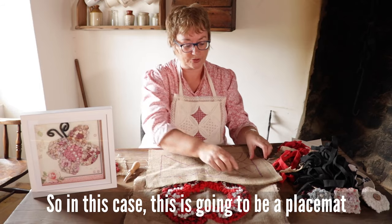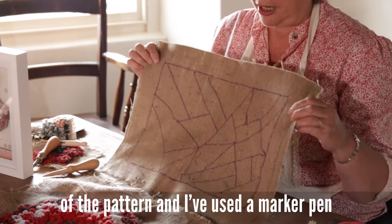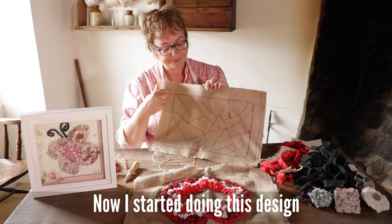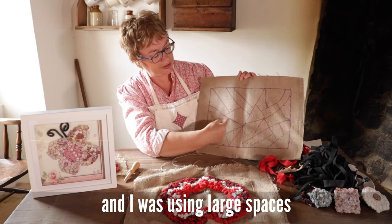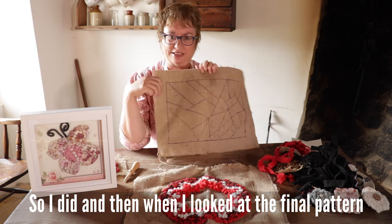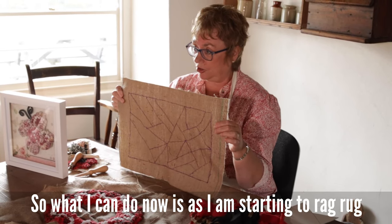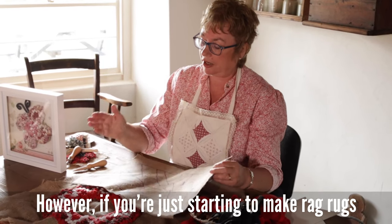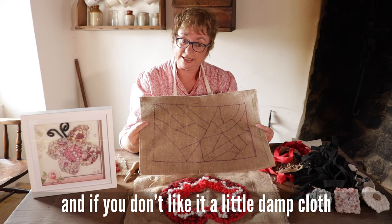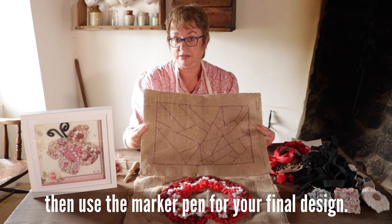In this case, this is going to be a place mat. I've left two inches around the side of the pattern and used a marker pen to draw a design in the middle. I started doing this design using large spaces, then switched to smaller spaces, and when I looked at the final pattern I thought I should have gone back to large spaces — so I can change the design as I work. If you're just starting, do your pattern using chalk, and if you don't like it a damp cloth will wipe the chalk marks off. Once you get something you're happy with, then use the marker pen for your final design.